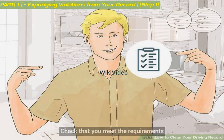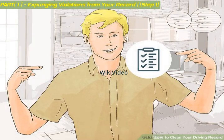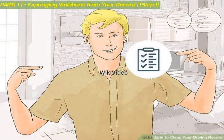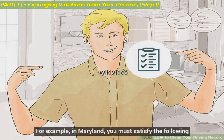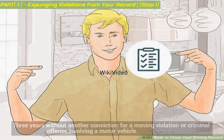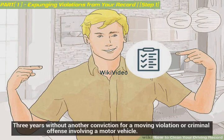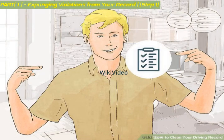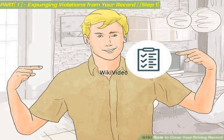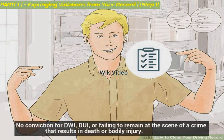Check that you meet the requirements. The DMV should let you know what requirements you must meet. For example, in Maryland, you must satisfy the following: 3 years without another conviction for a moving violation or criminal offense involving a motor vehicle; no license suspension or revocation; no conviction for DWI, DUI, or failing to remain at the scene of a crime that results in death or bodily injury.